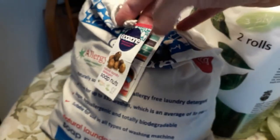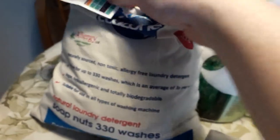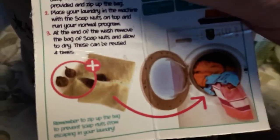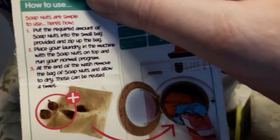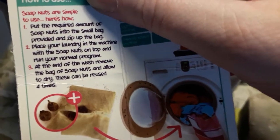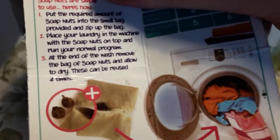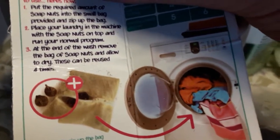There are different brands — this one is Ecozone — but they're all essentially the same product. They all come with a little pouch you can put the soap nuts in. You put the required amount of soap nuts into the small bag, zip it up, place your laundry in the machine with the soap nuts on top, and run your normal programme.